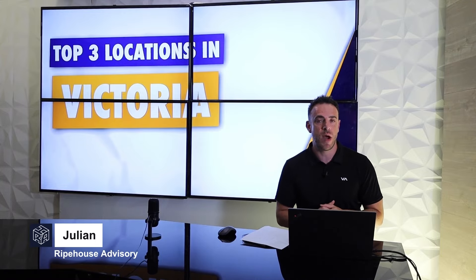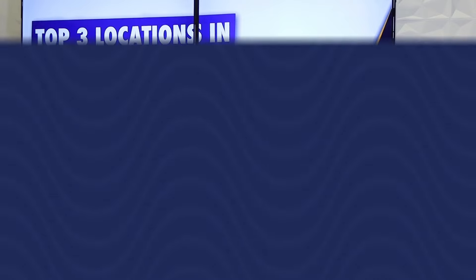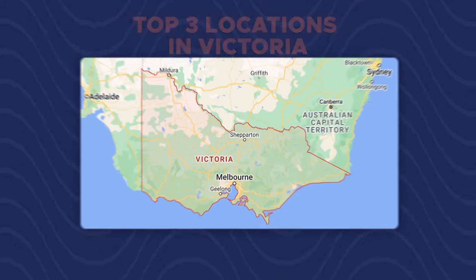Hey guys, Julian here from Ripe House. In today's video we're going to be going through top locations to invest in Victoria, more so Melbourne, in terms of where they're sitting from a data perspective. As we go along we're going to be using the Ripe House data tool, running through the data and the AI and where these locations sit purely from that algorithmic score level.